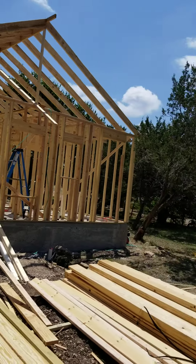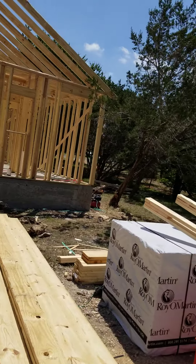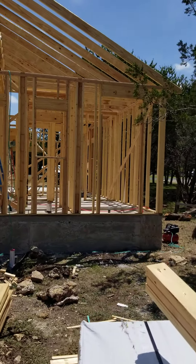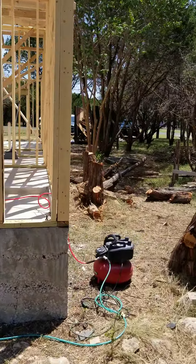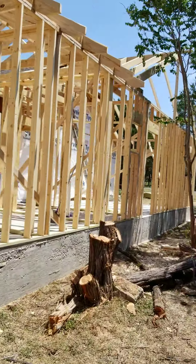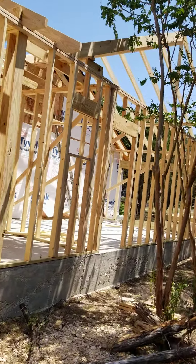We will probably have our subs come in next Wednesday and start plumbing, electrical, HVAC. They'll get the sheathing on the roof probably on Monday so we can get it dried in.